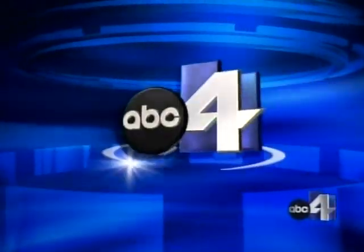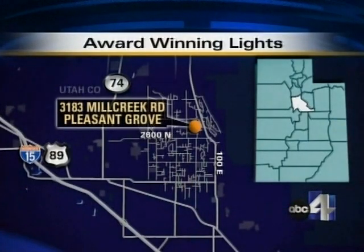You're watching ABC4 News. A Pleasant Grove, Utah man is earning national recognition tonight for decorating his front yard with Christmas lights — a lot of Christmas lights at 3183 North Mill Creek Road. But as ABC4's Kerry Kinsey shows us, this display is truly one of a kind.